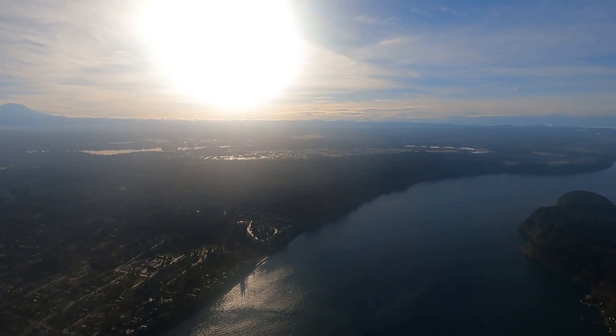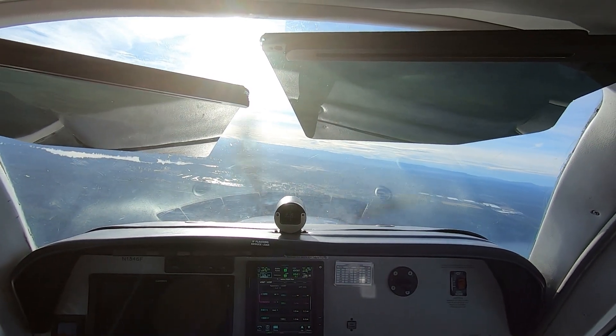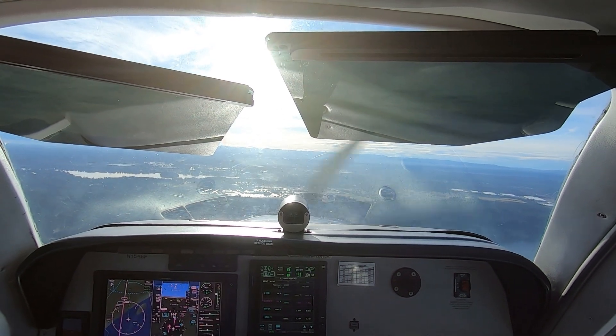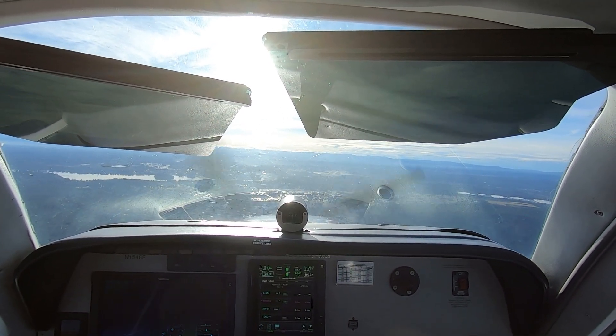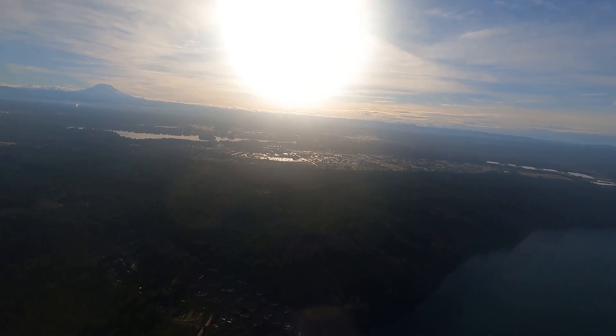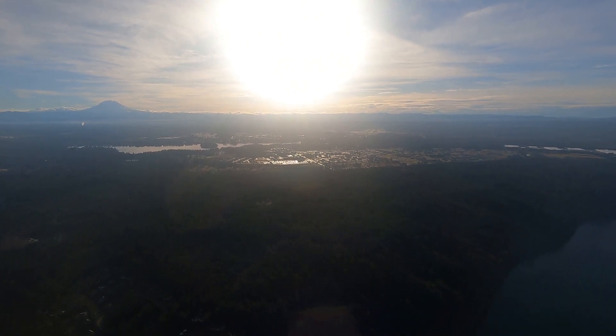Grey GCA, Bonanza 1546 Foxtrot, 2000, heading 147. — Bonanza 46 Foxtrot, Grey final controller, approaching glide path, well right of course, turn left heading 130. How do you hear? You're loud and clear, 46 Foxtrot, heading 130. — 46 Foxtrot, do not acknowledge further transmissions. Begin descent, from above glide path, passing 5 miles from touchdown. Well right of course, starting to correct.